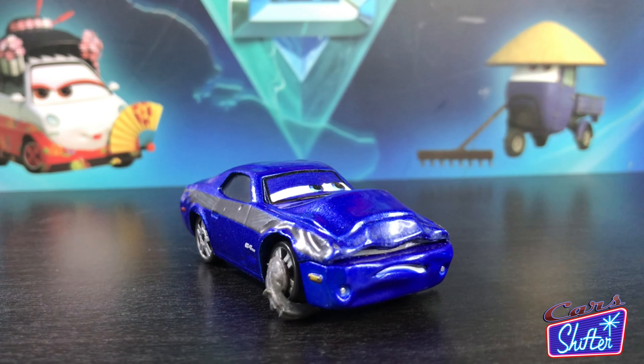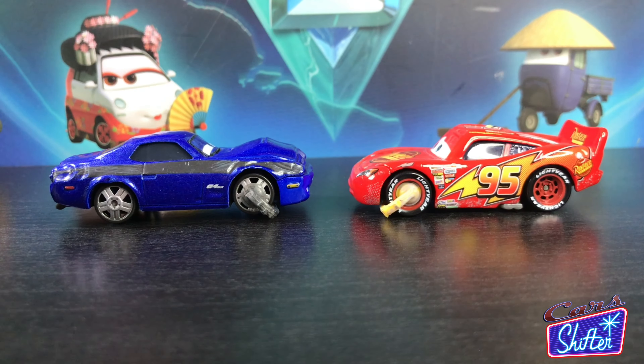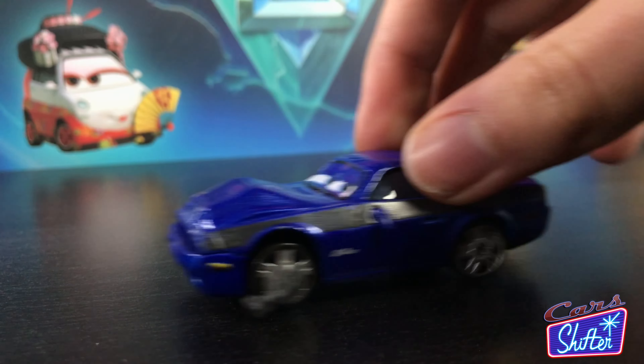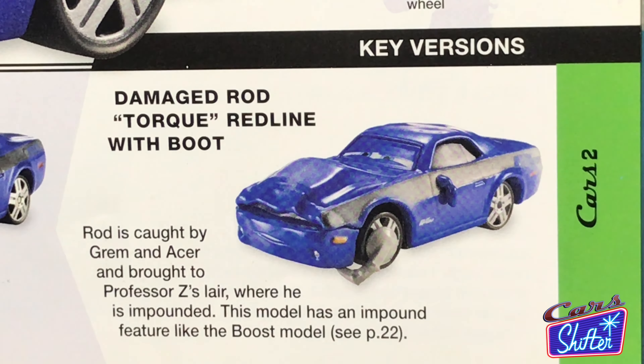Rod Torque Redline is all beat up, all dented with impound boots on both front tires, exactly like McQueen's just painted gray. His tires can still rotate but one place on the ground will be locked in place. He comes with a new but still tough as nails facial expression, different from the one previewed all the way back in 2012.